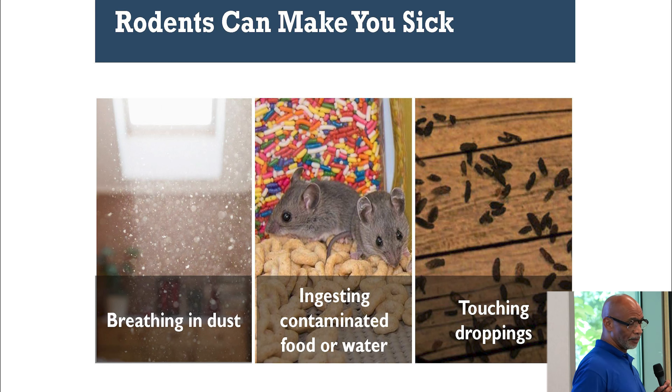Dealing with rodents — mice can make you sick. They can contaminate your food. When you clean it up, you want to make sure that you're not touching the rodent droppings. Also, rodent droppings can form a dust, so when you're cleaning up, make sure you wear a mask.